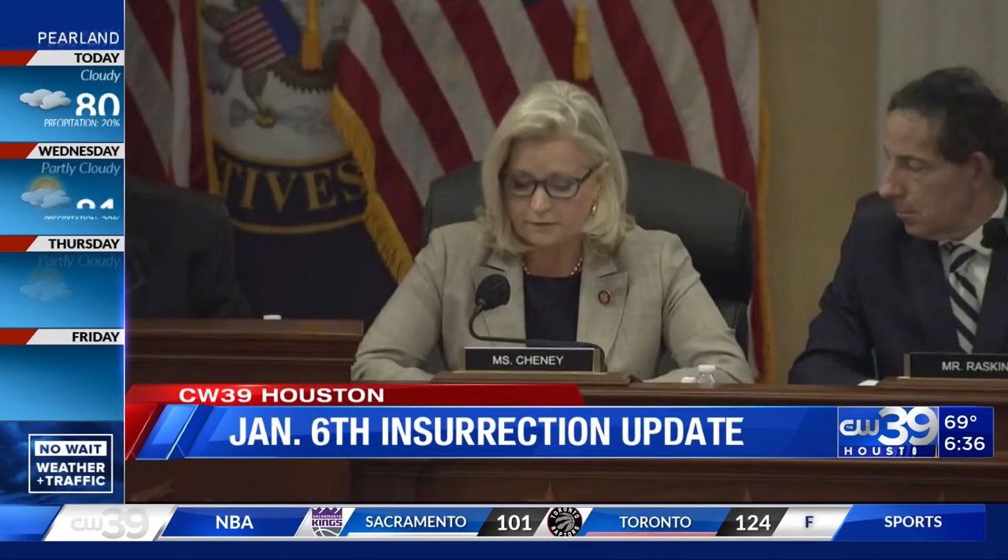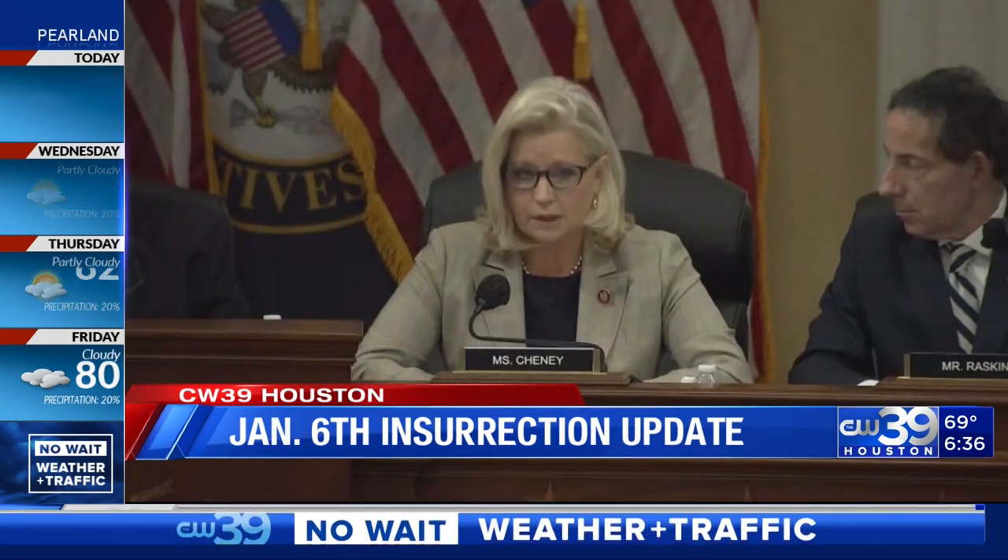Wyoming Congresswoman Liz Cheney read aloud text messages she says Meadows received from lawmakers and supporters on January 6th, including: 'Mark, the president needs to tell people in the Capitol to go home.' These non-privileged texts are described as further evidence of President Trump's supreme dereliction of duty. The measure now heads to the full House for a vote, expected later today. Rashad Hudson reporting live from Washington, D.C. — they're not leaving any stone unturned, trying to get to the bottom of what happened on January 6th, with focus on the former Chief of Staff as the closest point to the president without going after him directly. Donald Trump Jr.'s texts were also read during the proceedings.